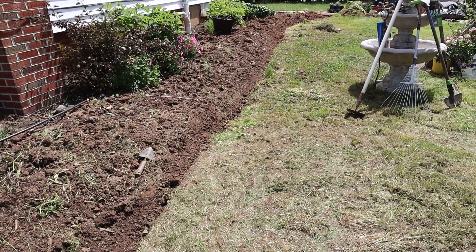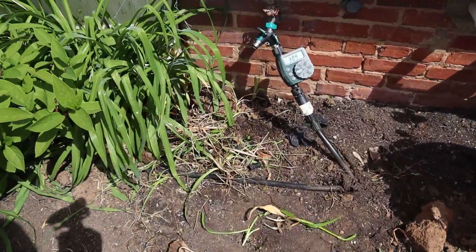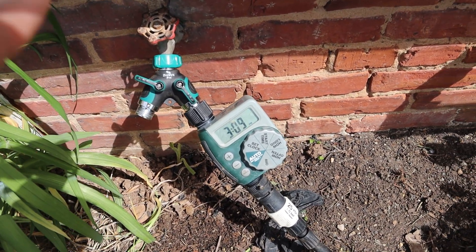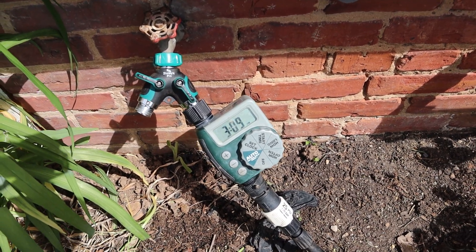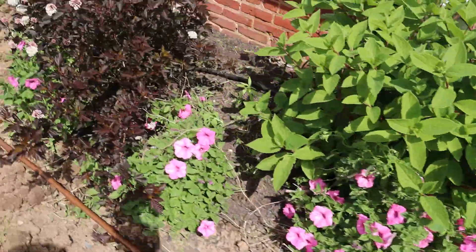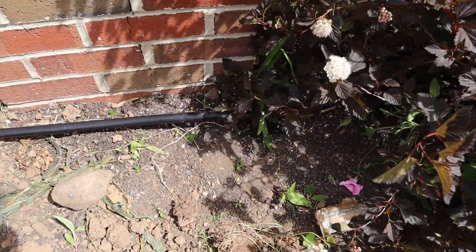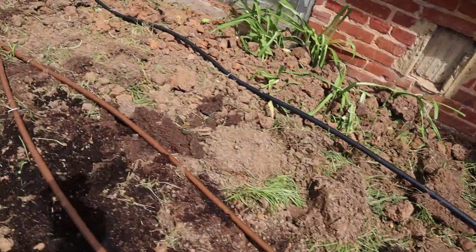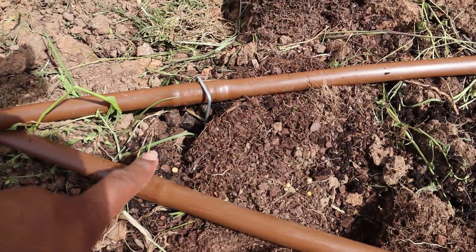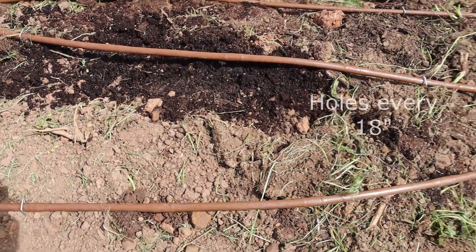For drip irrigation, I tapped into my existing line using a two-way splitter, so I can still use a hose on one side. I have a timer on the other side, and then black tubing runs all the way down. I cut it and added an extension piece to run it the full length, then curved it around and hooked on the drip tube — which is spaced every 18 inches — and looped it back.